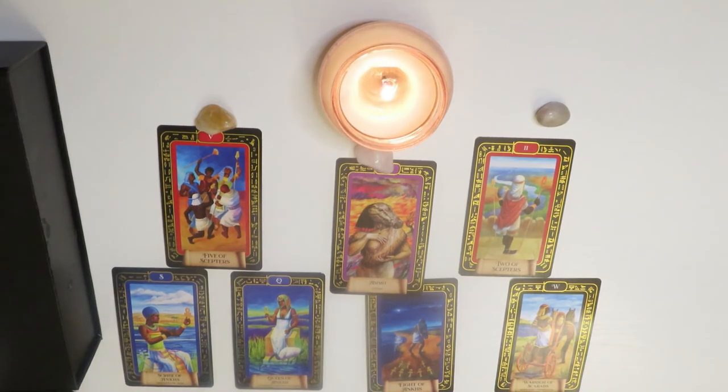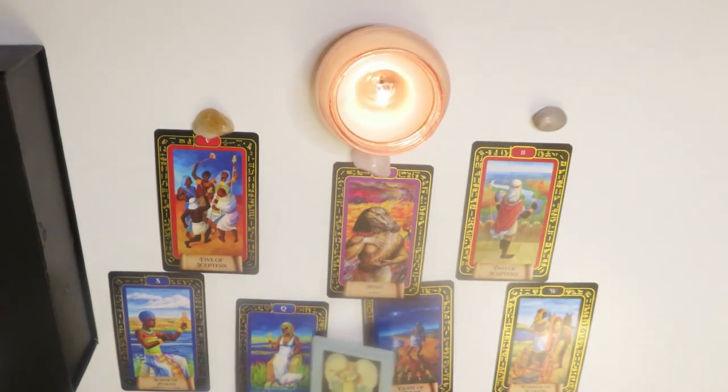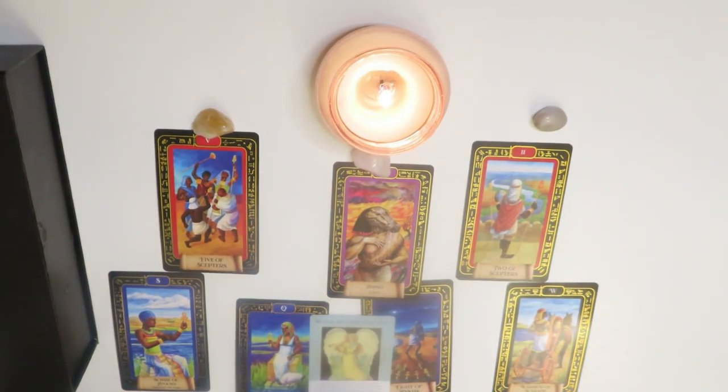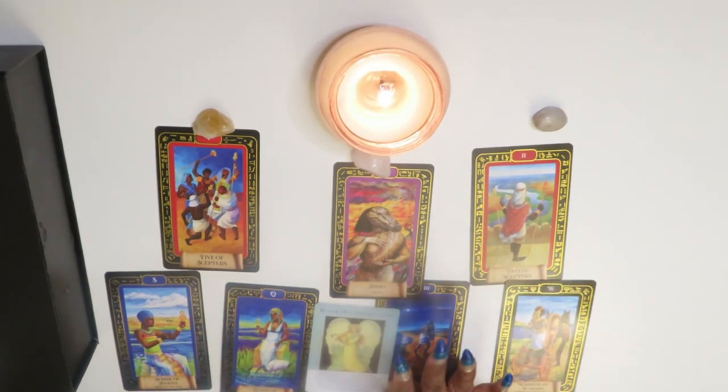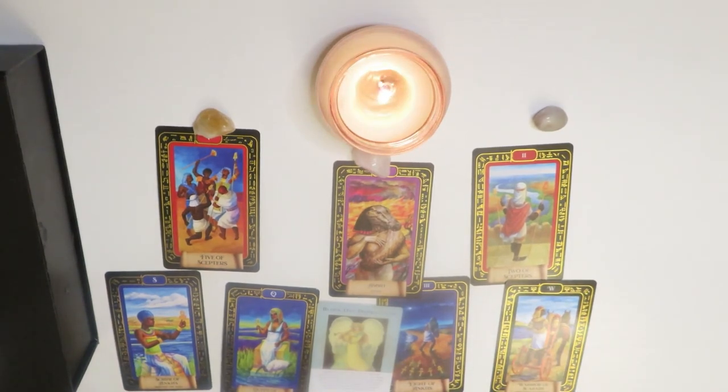Let me use an angel card to clarify and summarize the entire reading. This final card says to block out distractions. It says your life purpose and other priorities need your undivided attention. It's time to take charge of your schedule and working environment by turning off electronics and avoiding anyone or anything that distracts you from what's important. You already know what these distractions are and you have the power to responsibly block them out. I hope you enjoyed the review of this deck and I hope this reading was helpful to you. Thank you for watching — have a blessed day.